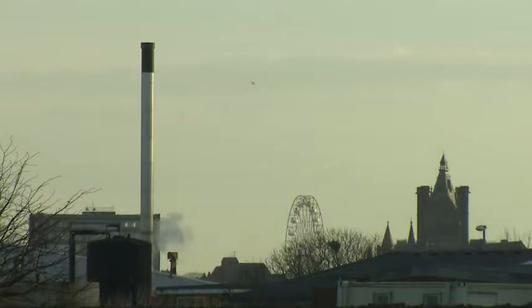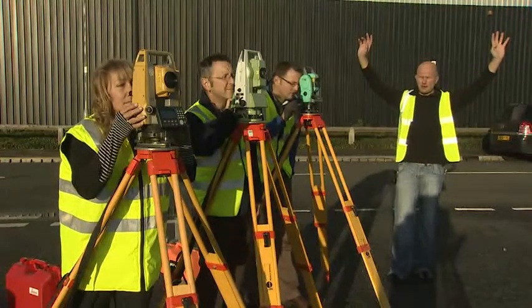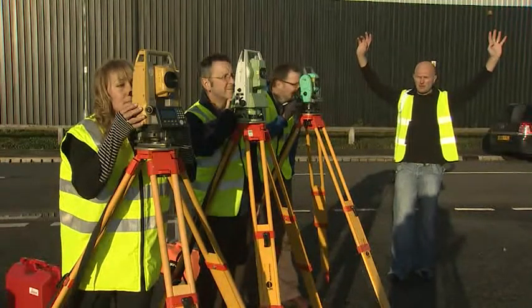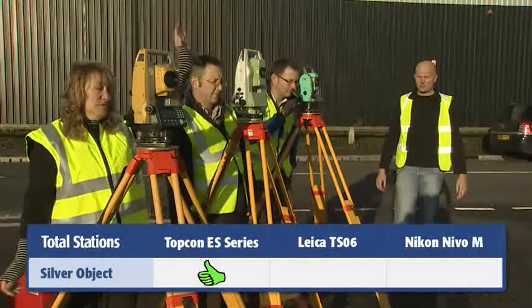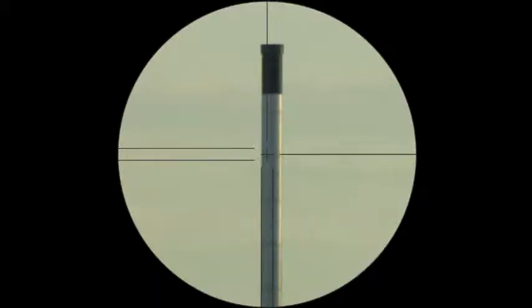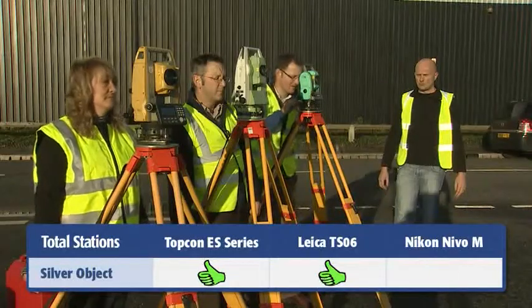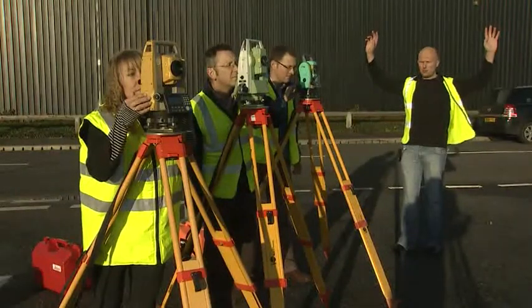We've got a tower approximately 350 meters away. The tower comprises a silver column with a black chimney top. I'm going to count down from three, two, one, and then take the measurement. Next, we'll raise the telescope vertically, sighting the center of the black column of the tower, and repeat the measurement on three, two, one.